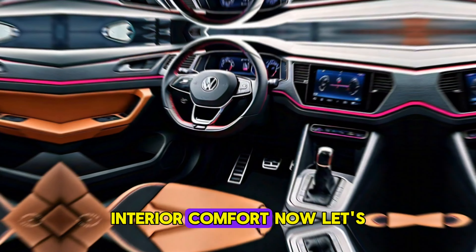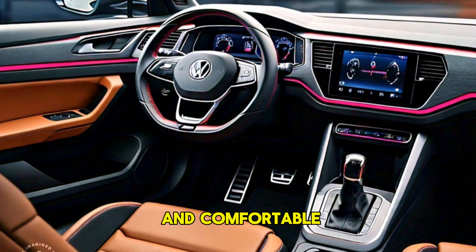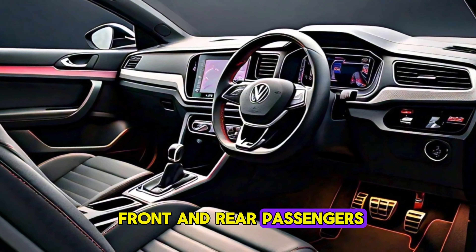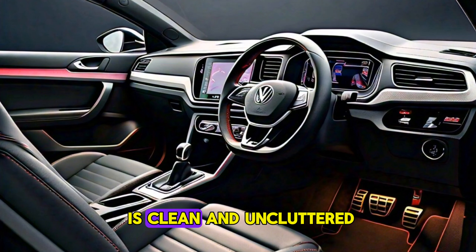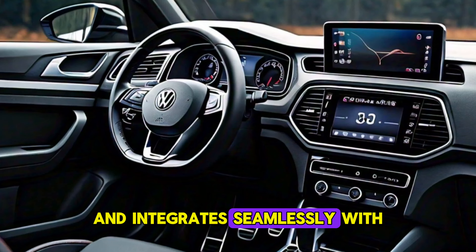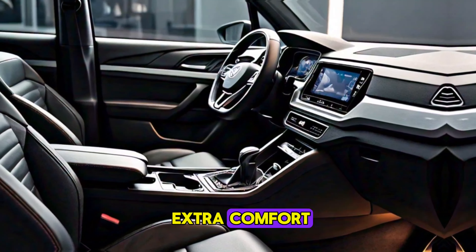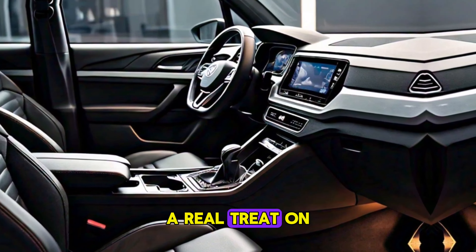Interior comfort — let's hop inside. The cabin is spacious and comfortable, with plenty of legroom and headroom for both front and rear passengers. The materials used feel high quality, and the overall design is clean and uncluttered. The touchscreen infotainment system is easy to use and integrates seamlessly with your smartphone. For those looking for extra comfort, the top-end models even offer ventilated front seats — a real treat on hot days.